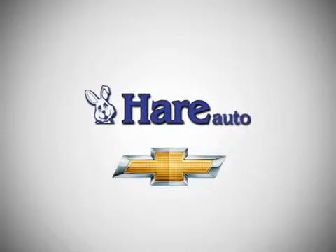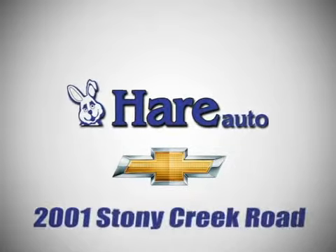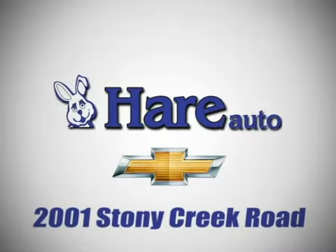Air Chevrolet, a dealer for the people. Stop in today. We're easy to find just west of Highway 37 at 2001 Stony Creek Road in Noblesville, Indiana.